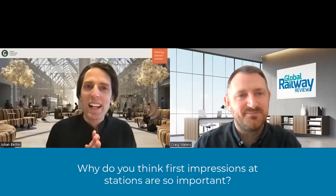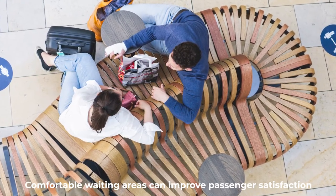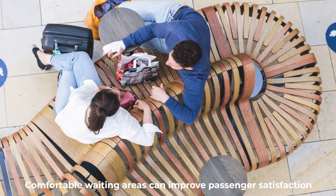Coming to a station, it may be your first encounter with a city. We had this recently with a station in Germany, Coburg, for example, where the mayor was really involved in making the station environment great and reflecting the feelings, goals, and sustainable thoughts of the city. So it's really a shop window to the city. And as you say, it's an increasingly important part of traveling. The waiting in the station — where you may change from a bus to a train, or change trains, and wait for your train — is such an important part of the journey.